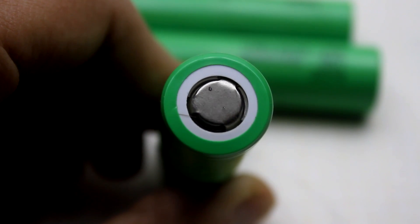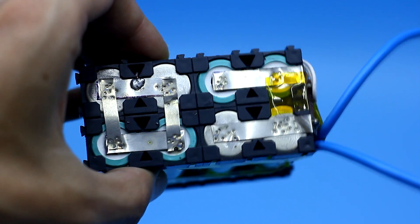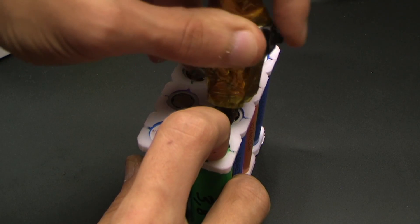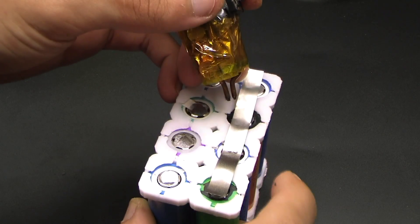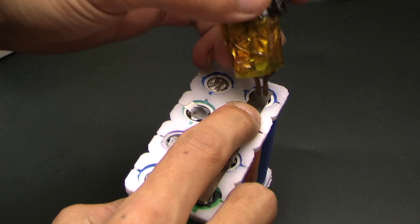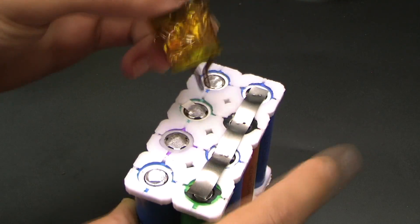Another very important point: lithium batteries are very afraid of overheating. That is why, for their connection, the method of resistance welding is used. When welding, a slight heating is formed which is absorbed by the conductor, which is a nickel tape. But if you still have to solder, you must be very careful and solder very quickly so as not to overheat the battery.